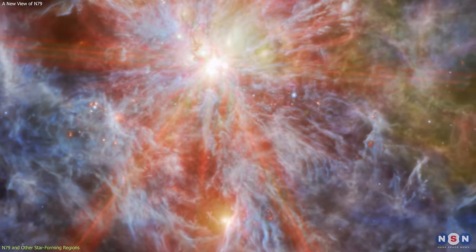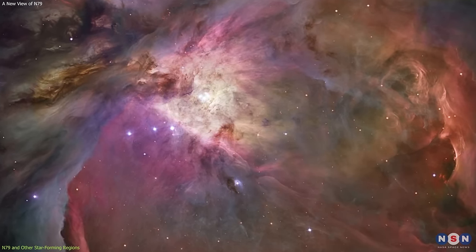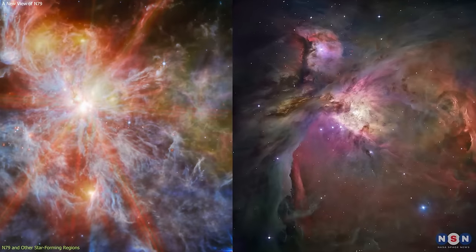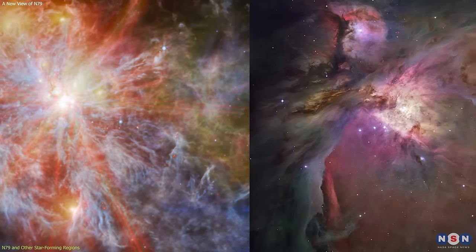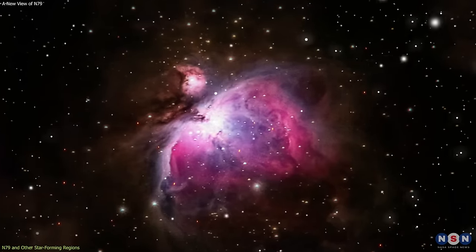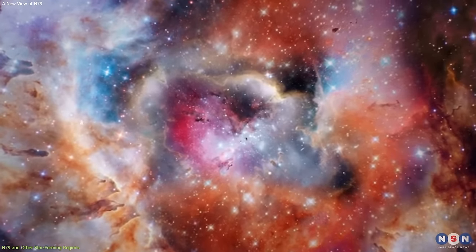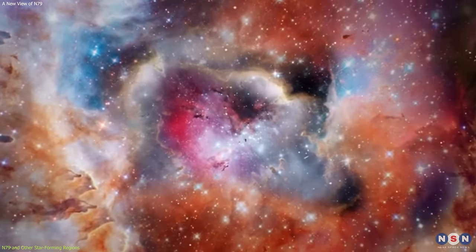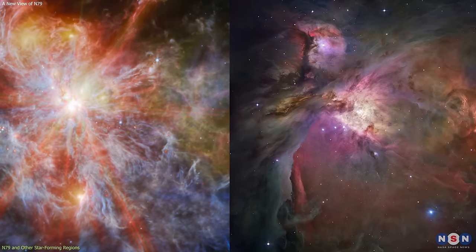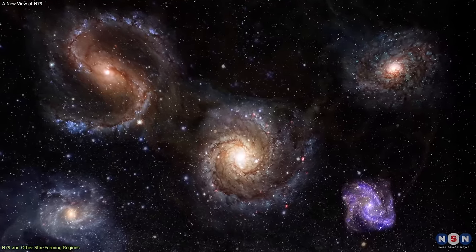We can also compare N79 with the Orion Nebula, which is the closest and most famous star-forming region in our galaxy, about 1,300 light-years away from us. The Orion Nebula is similar to N79 in size and mass, but it has a lower metallicity, which means that it has less elements heavier than hydrogen and helium. Metallicity is an important factor that influences the cooling, heating, and chemistry of the gas, and the formation and evolution of the stars and planets. With this comparison, we can study how metallicity affects star formation, and how it varies across different galaxies and epochs.